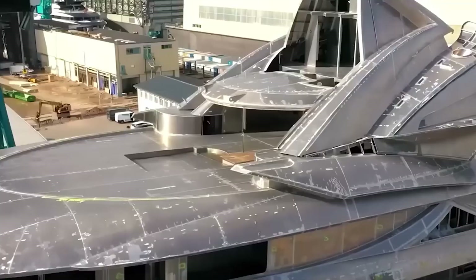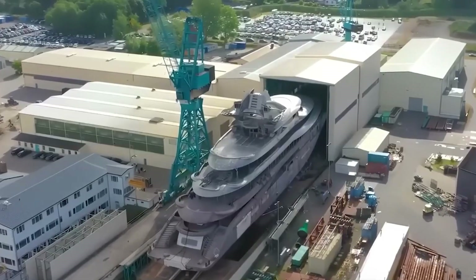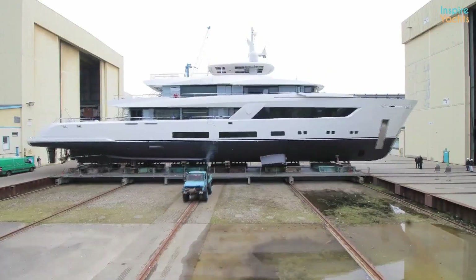126 meters long, 10,000 gross tons — a vessel that redefines the yacht industry. This is Octopus.